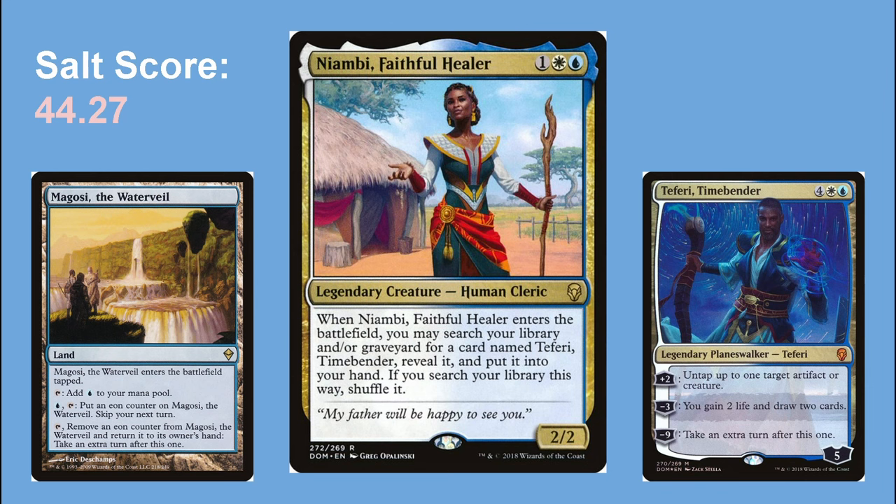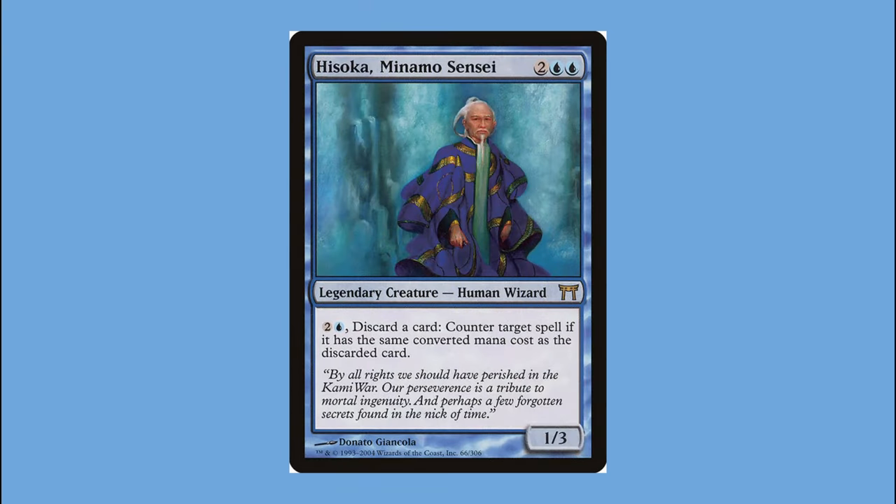The next deck represents my one and only attempt at making a cEDH deck: my Hisoka, Minamo Sensei budget mono-blue stacks deck. I say 'budget' lightly — the budget was very real, not a gimmick. I was browsing EDHrec for really underplayed commanders and saw Hisoka. The ability wasn't that bad; I think people didn't play it because everyone will hate you for it, but in cEDH that doesn't matter anyway. If Kazuul was my step away from being competitive, Hisoka was the opposite — me deciding my Teferi stax deck wasn't competitive enough and going all in.